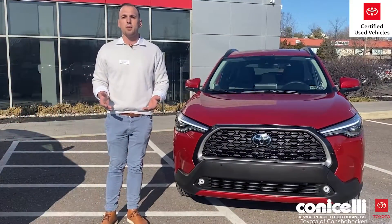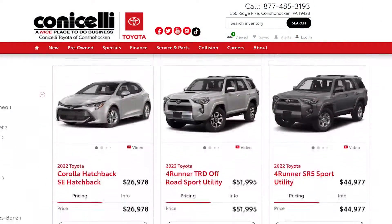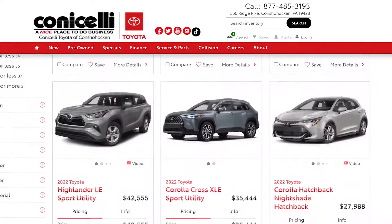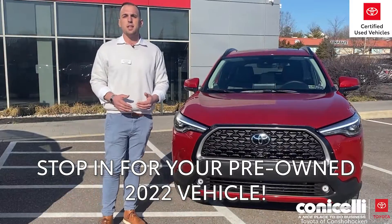We also have a couple other vehicles coming in. They are going to be certified — it's a 2022 model 4Runner. We also have some Corollas and some Camrys coming in. Thank you for choosing Conicelli here in Conshohocken.